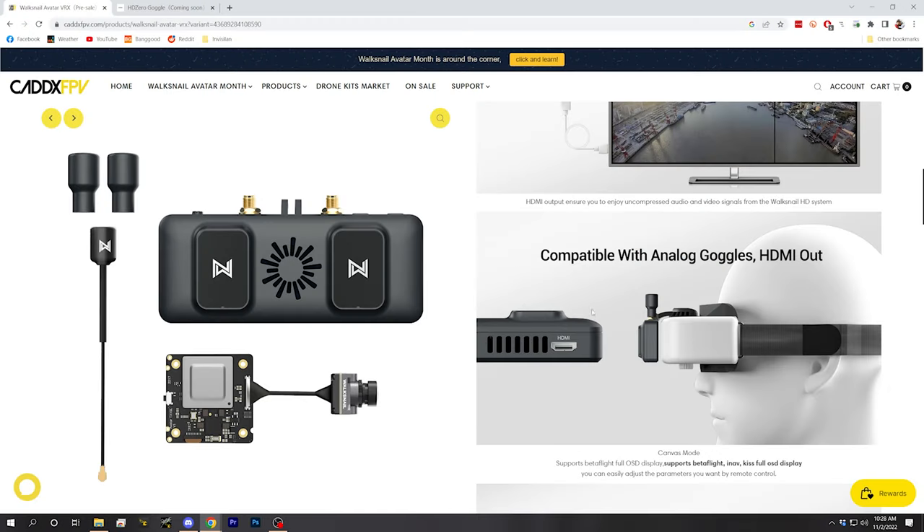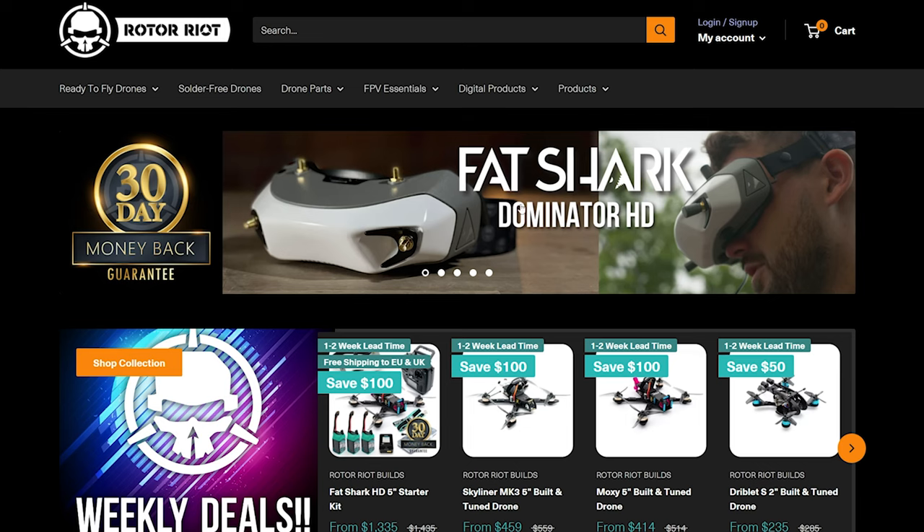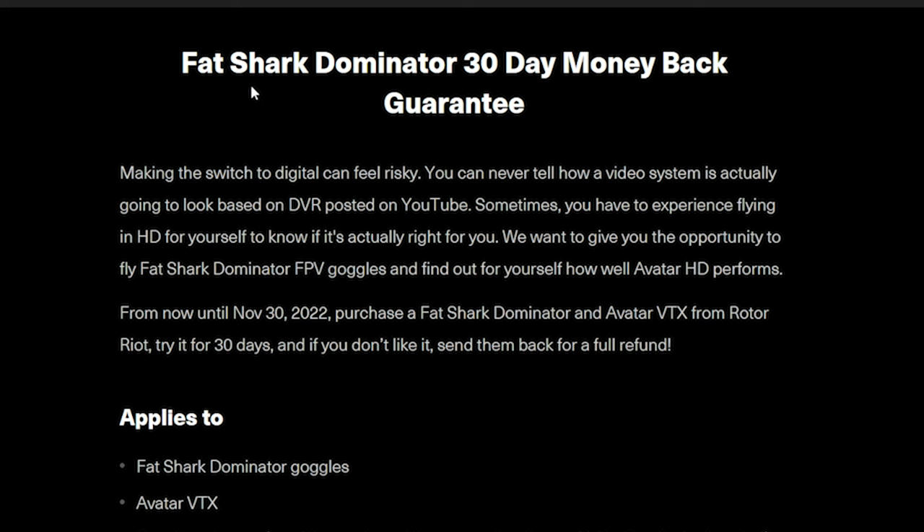I think the people jumping on this are going to be those who already have a set of analog goggles with an HDMI input and are willing to go for it. If you are one of those people, there's another thing you need to know about: Rotoriot is currently running a 30-day money-back guarantee on the Fat Shark Dominator system — the same as the Walksnail Avatar system, just under a different name. For those who want to try the product, this has got to be pretty compelling.